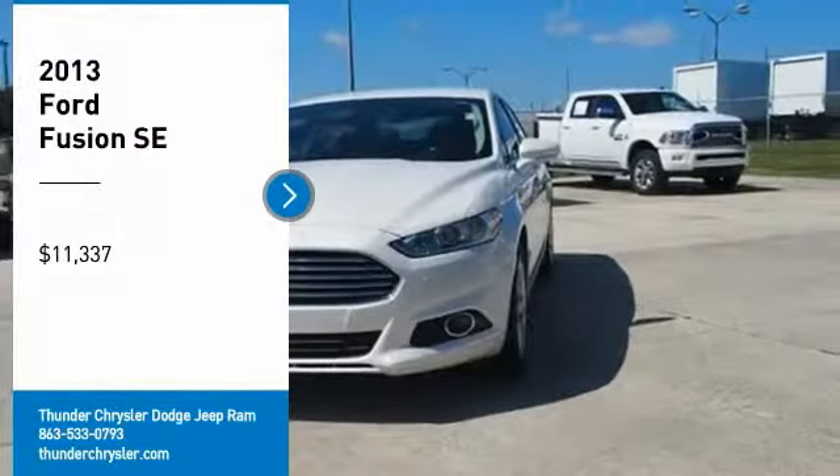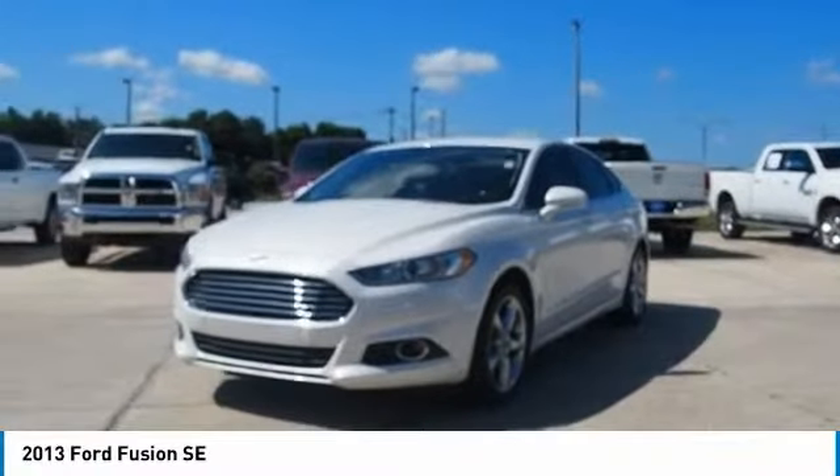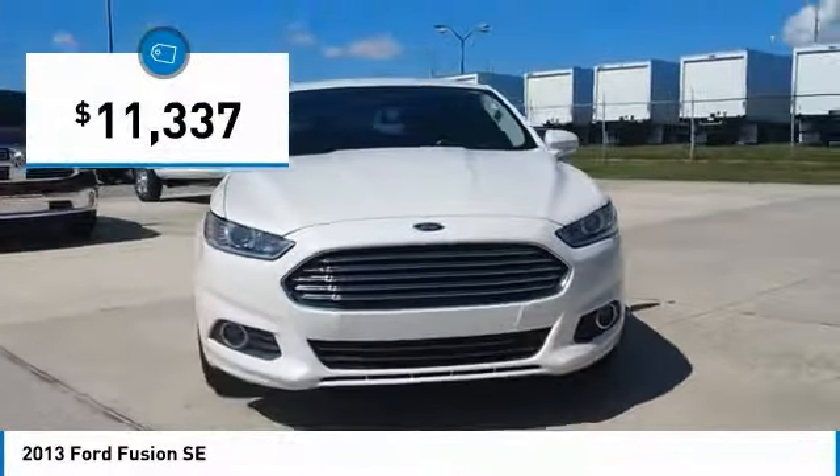We are pleased to show you the 2013 Fusion. You can have both impressive power and great economy in a Fusion, and it is priced below $15,000.